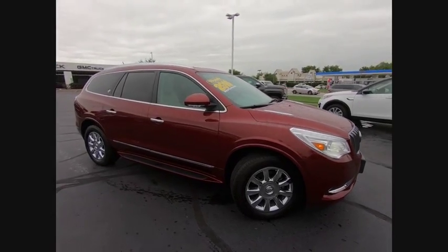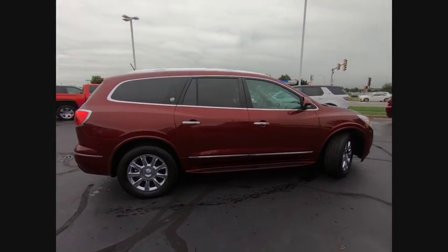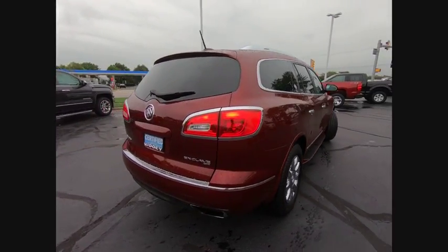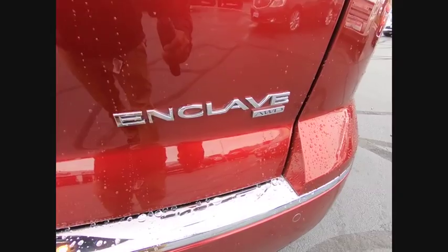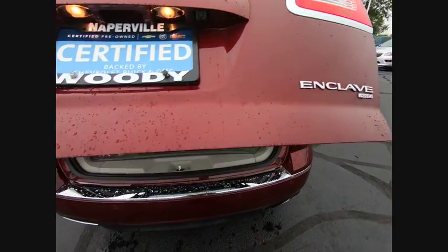The 2016 Enclave. The Enclave offers three rows of seats, standard, with seating for up to eight passengers. Not only is it roomy and stylish, but Buick really did its homework on this vehicle. They did not cut any corners and it is priced below $40,000. This vehicle has less than 20,000 miles.